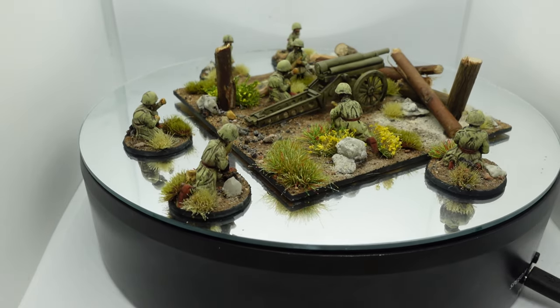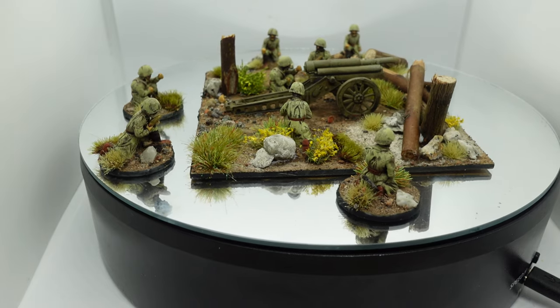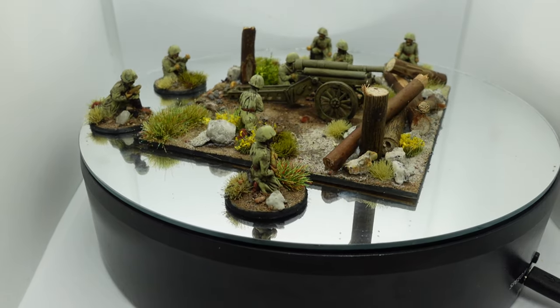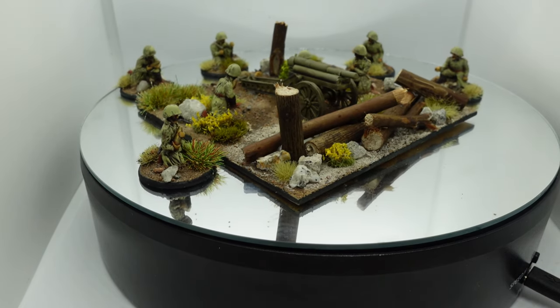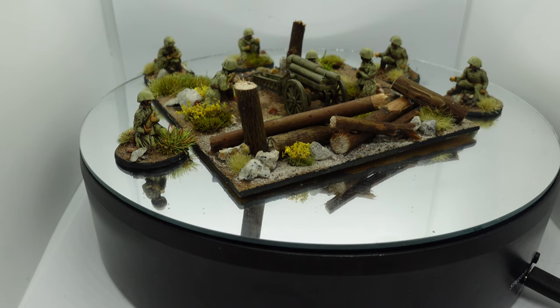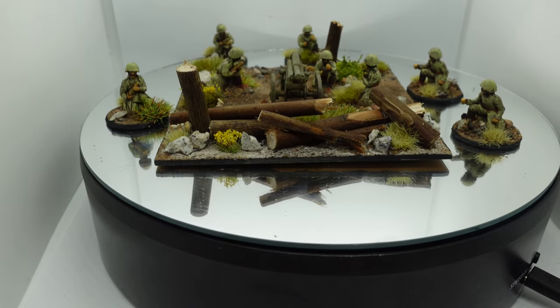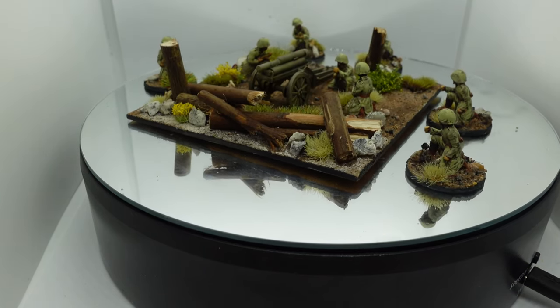So that's what I've been up to recently — lots of terrain, a few figures, a good start to the year. I hope your projects are going equally well, and that you're staying fit and healthy in this mad world. In the meantime, stay safe, stay well, and I'll see you again soon. This is Dom, signing out.